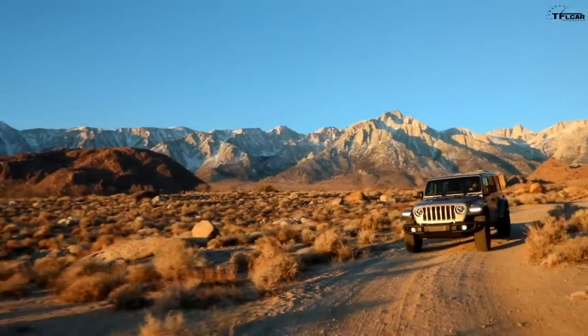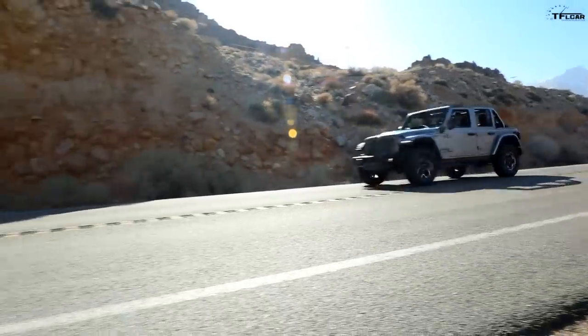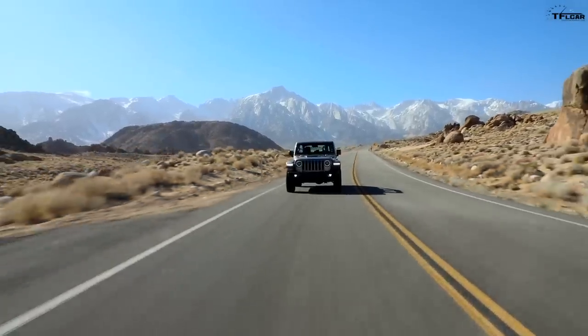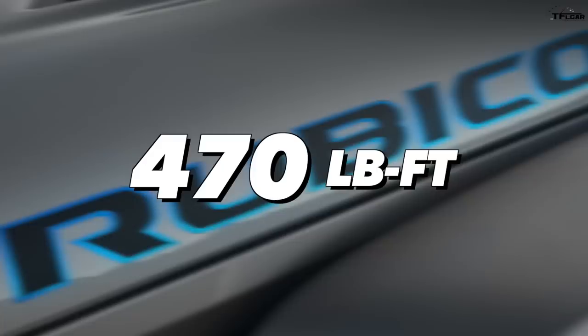It's coming to the US by 2021 and it's going to go from zero to 60 in about six seconds according to Jeep. In fact, this is now the most powerful Wrangler ever made. Total horsepower is 375. Total torque is 470 pound-feet.